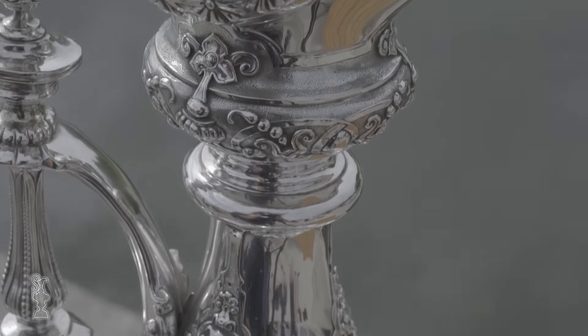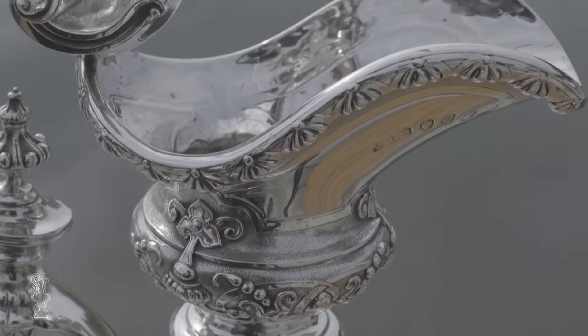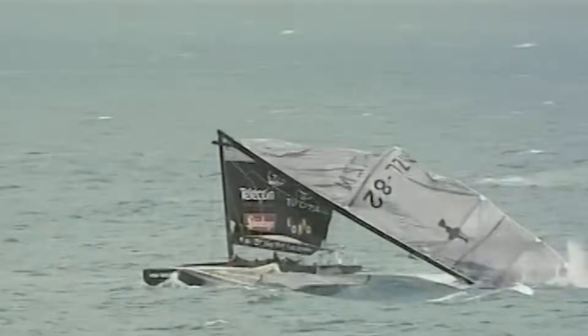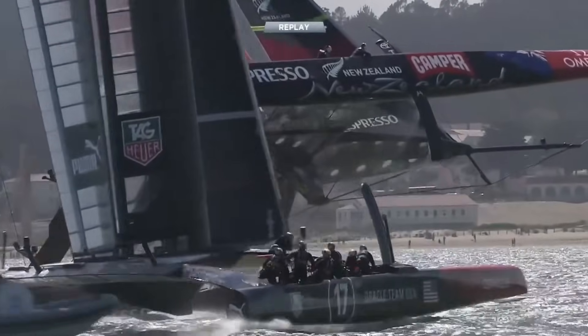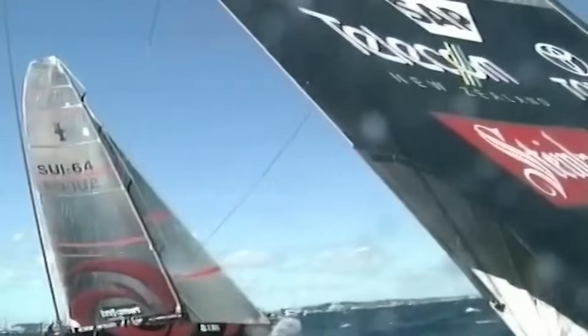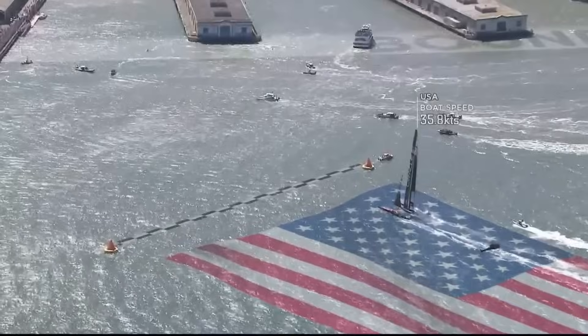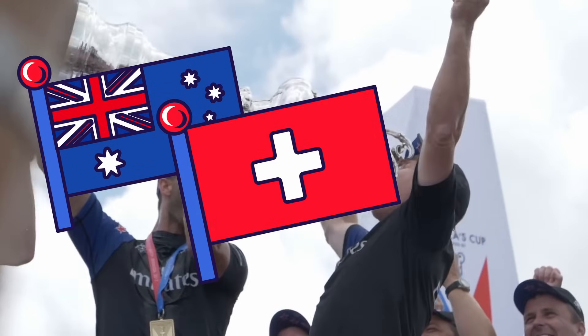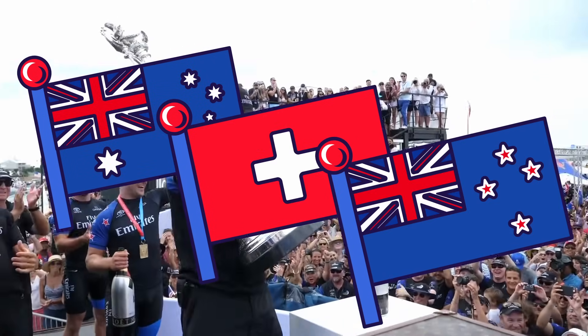As well as being the oldest and most prestigious trophy in sailing, the America's Cup is also the hardest to win. In 172 years, the Cup has been competed for 36 times. America has only lost seven times, and only three countries other than the USA have taken the trophy home.